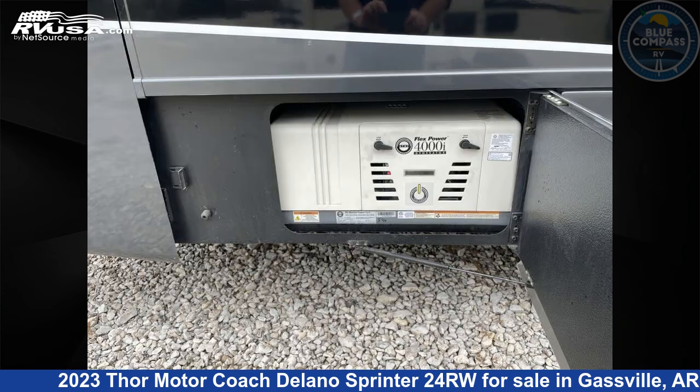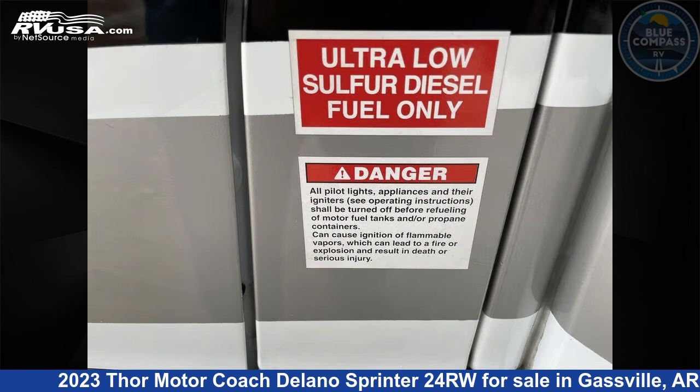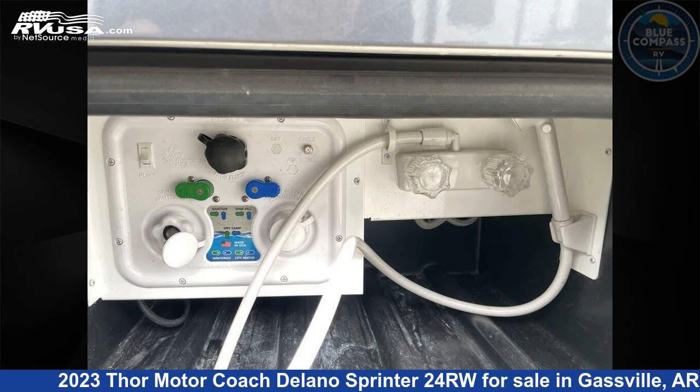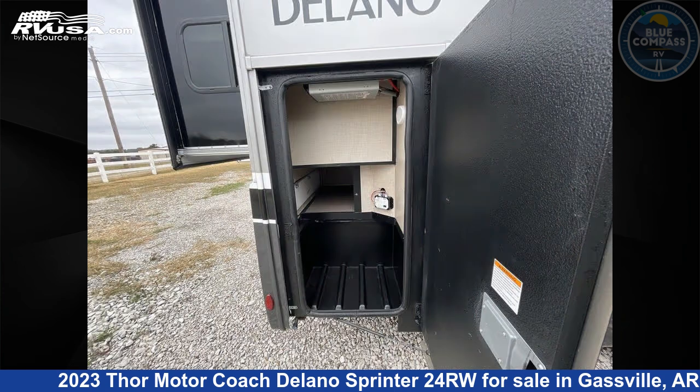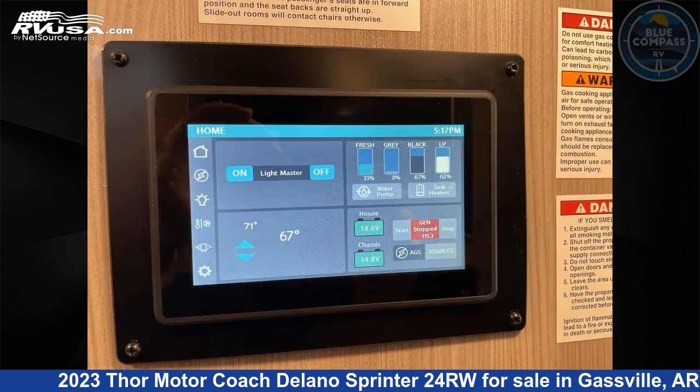This 2023 Thor Motor Coach Delano Sprinter 24RW is built on a Mercedes-Benz Sprinter chassis. Remember, this is an AI-generated video of one of thousands of classified listings on RVUSA.com. If you're interested in this unit, visit the link in the video description to view more photos and the current price, or reach out to the seller.